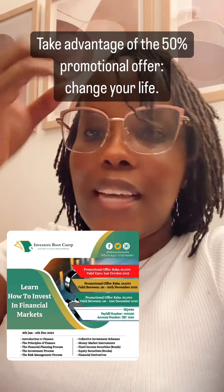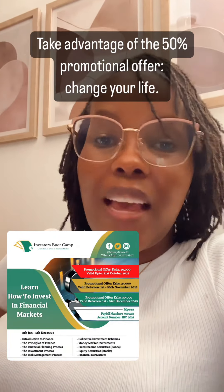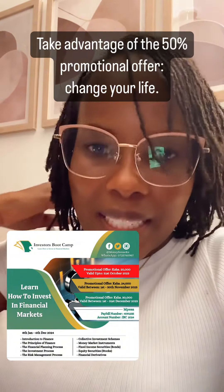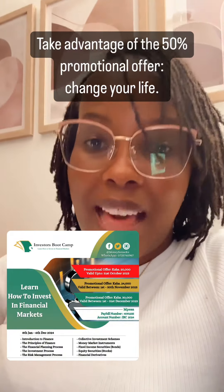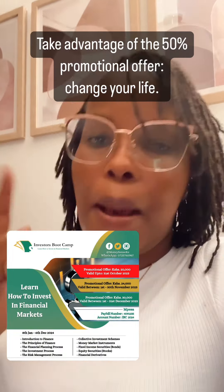These 20,000 shillings for the whole year is a promotional offer. In one month's time, the price will go up to 24,000 or 26,000, and in two months' time the price will go to 30,000. By the time December is with us, the price will go to 40,000 — because that's the real value of these classes. So sign up now.